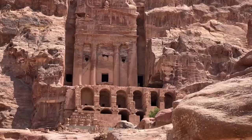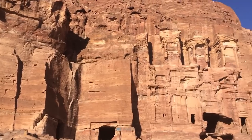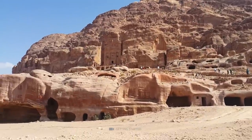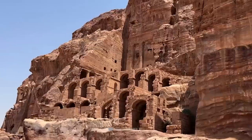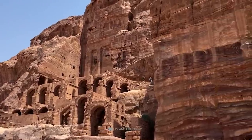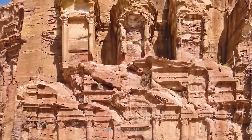The Palace Tomb is one of the most impressive monuments in Petra, an ancient city in Jordan known for its rock-carved architecture. It was built towards the end of the 1st century CE and is named for its resemblance to a Roman palace, although there is no evidence that it was used as such. The facade of the Palace Tomb is 49 meters wide and 46 meters tall with three stories. The first story has four entryways into the tomb, while the second story features 18 engaged columns.